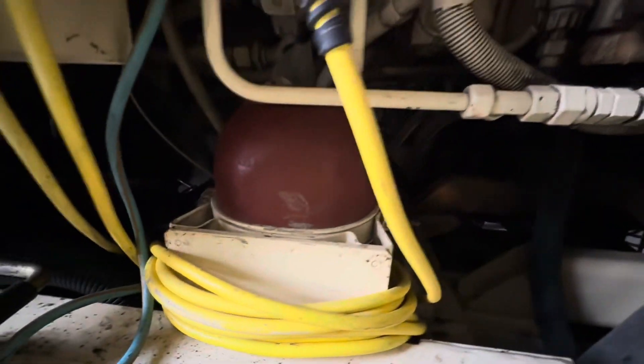Do you see the accumulator bottle there? Where is it? Yeah, right here. Oh, she's a big one. Big shift cylinders, big accumulator bottle. What do you think? Everything's big.